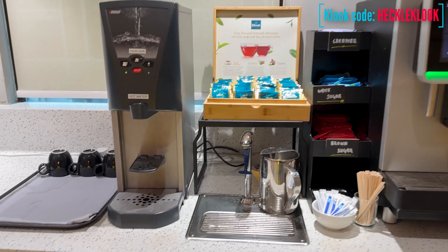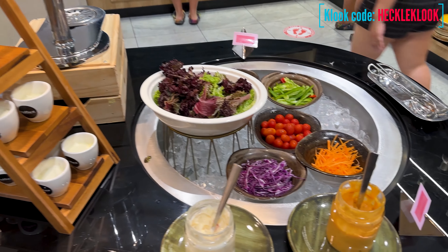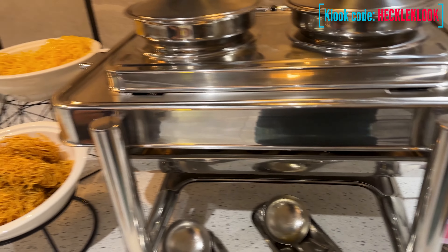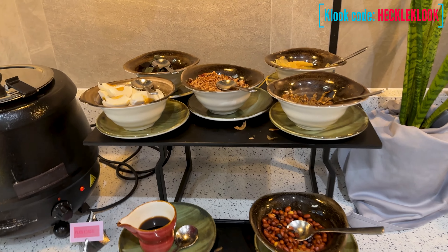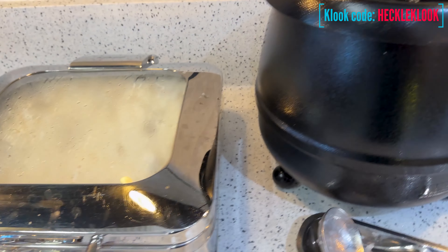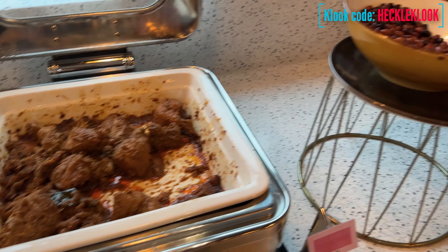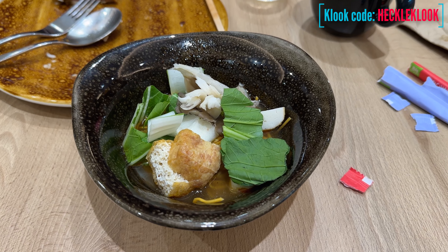They have fries, breads, sausages, salads, and a lot more. They also have coffee and juices that you can have during your breakfast. They even have a noodles station where you can make your own noodles.